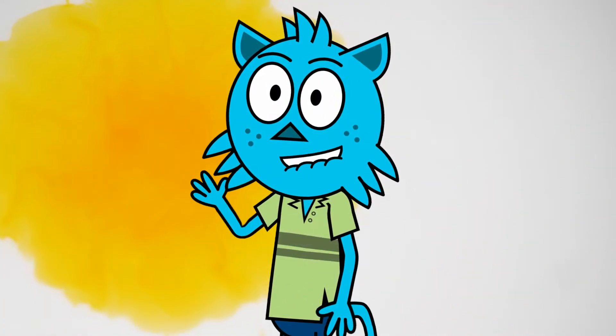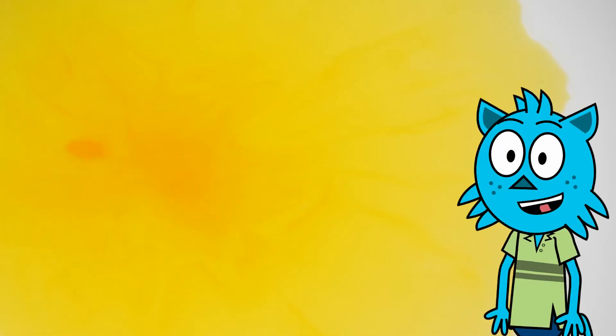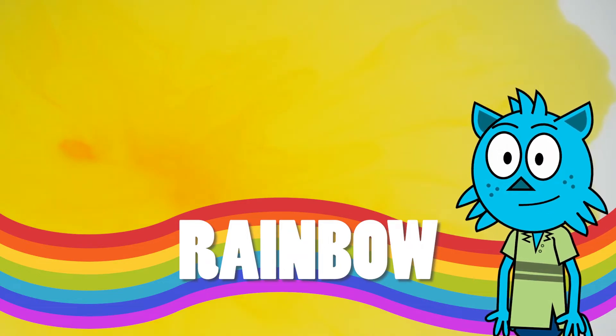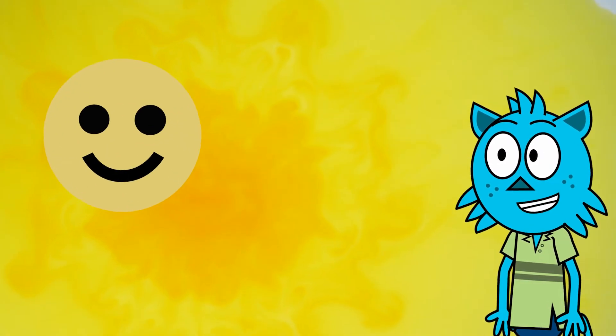Hi, my wonderful friends! Do you want to learn about the color yellow with me? Yes! Yellow is one of the beautiful colors of the rainbow. Yellow starts with the letter Y — Y for yellow. And this is the color yellow.